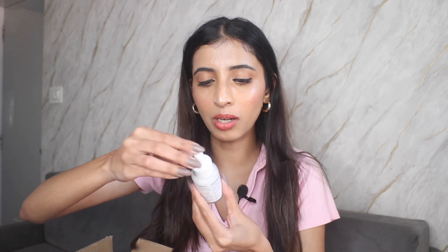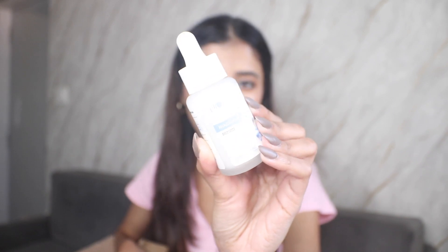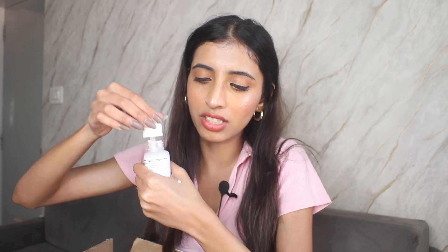The first one is the Plum Rice Water Niacinamide — sorry, not a lotion, this is a 10% Niacinamide serum. I have used Plum's products before and finished them. This has a very great runny consistency and is a hydrating niacinamide serum. I'm very excited to try this one out — niacinamide especially works amazing with my skin.